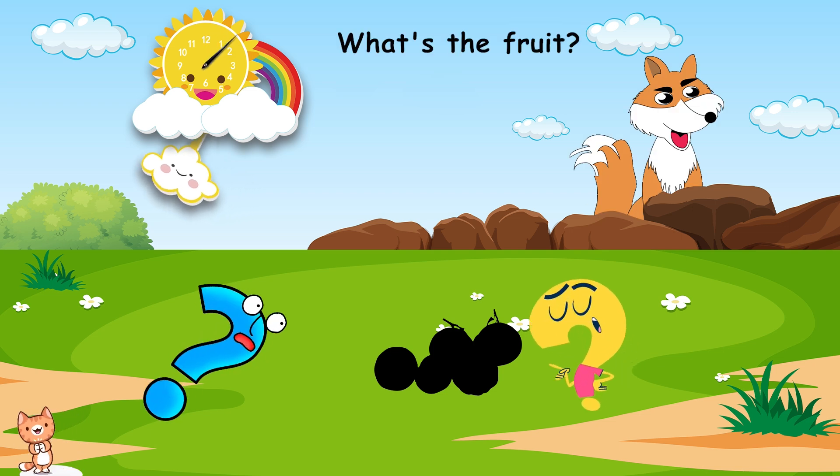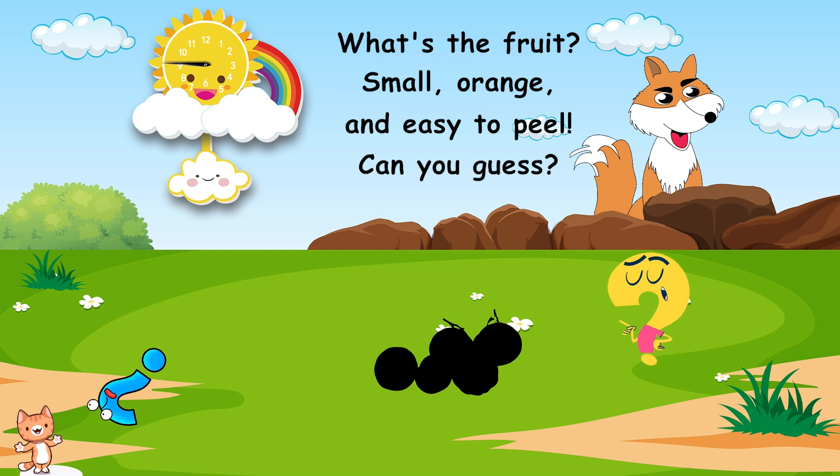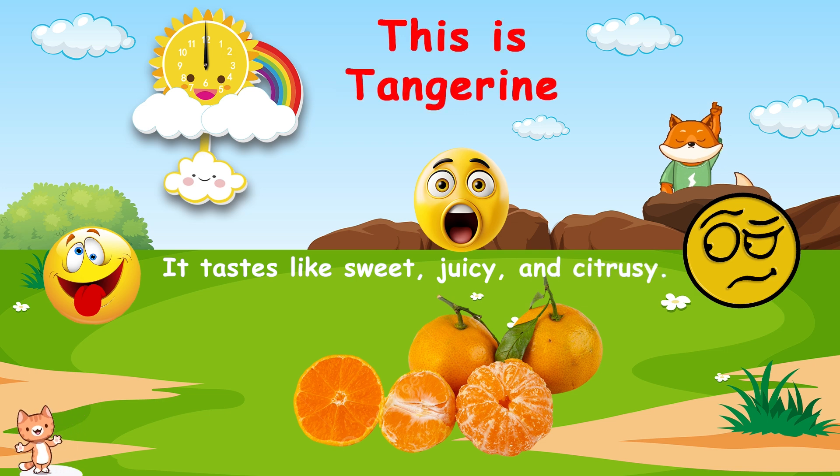What's the fruit? Small, orange, and easy to peel. Can you guess? This is tangerine. It tastes like sweet, juicy, and citrusy.